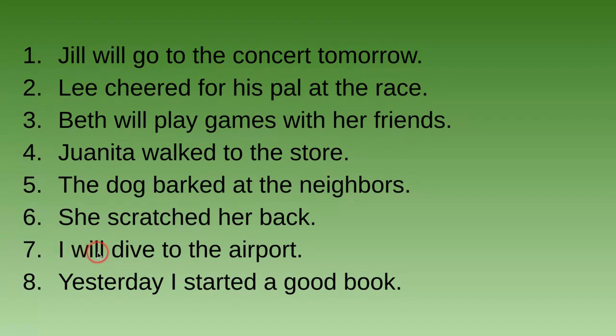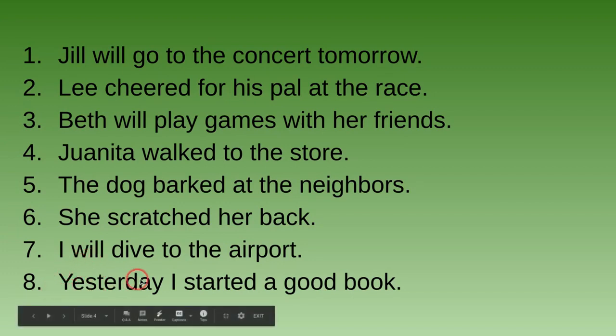Number seven: I will drive to the airport. 'Will' makes this sentence future tense. Number eight: Yesterday I started a good book. It's also past tense because it has 'started,' and it also has the word 'yesterday' — we know 'yesterday' is also in the past.